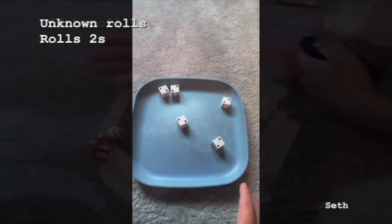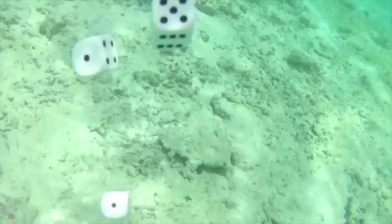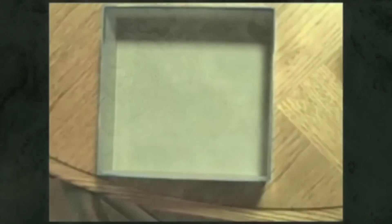81 rolls — holy cow! Even now, a few years later, I'm still receiving one-roll Yahtzees from you, and I love getting them.